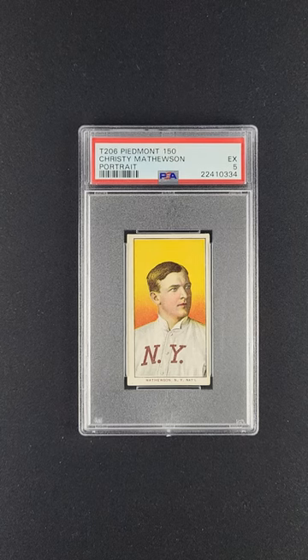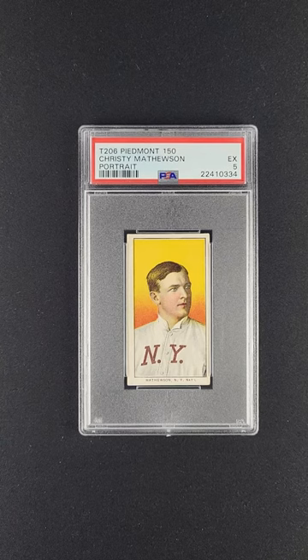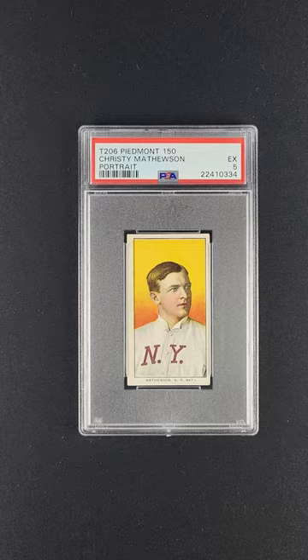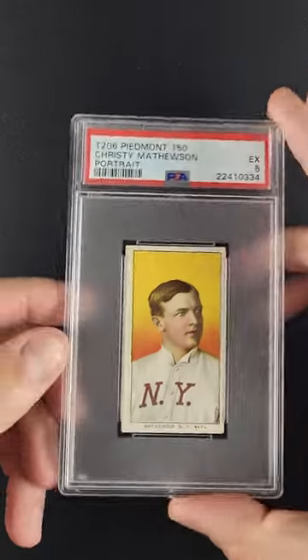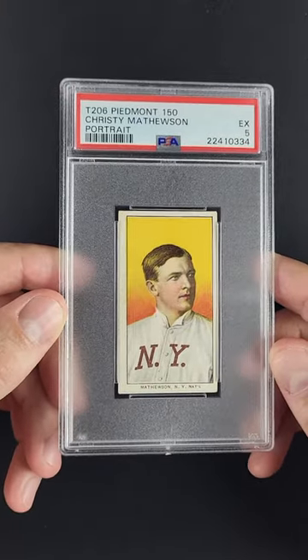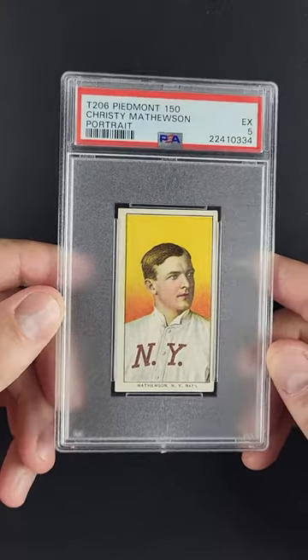One of the just all-time great critical issues from the turn of the century, maybe the most beautiful Christy Mathewson card of all time. This is the highly coveted portrait variation from his T206 production — it's a Piedmont 150 back variant. It's just a pastel, beautiful issue and depicts one of the early first-inducted Hall of Famers and maybe his most desired card. It's absolutely gorgeous.